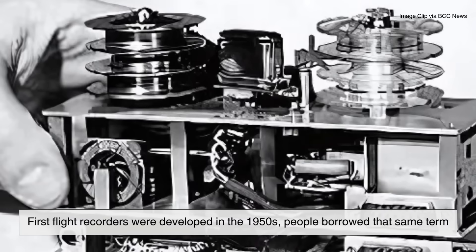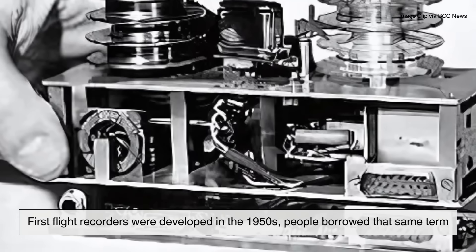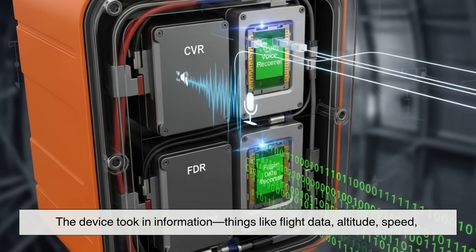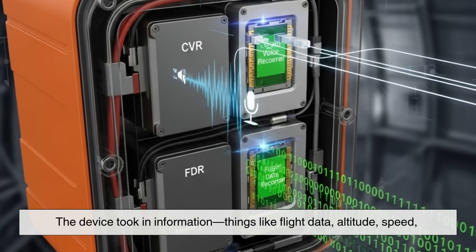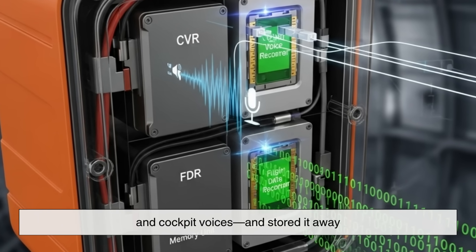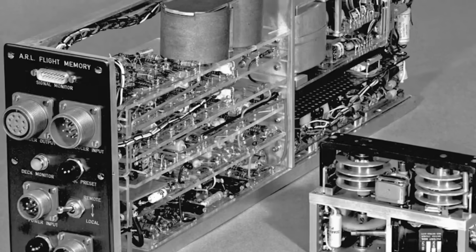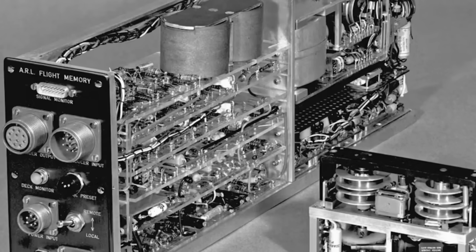When the first flight recorders were developed in the 1950s, people borrowed that same term. The device took in information — things like flight data, altitude, speed, and cockpit voices — and stored it away. What happened inside the machine wasn't obvious, but what came out of it was crucial. To early engineers, it was basically another kind of black box.